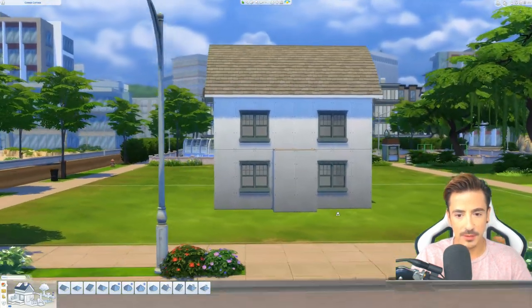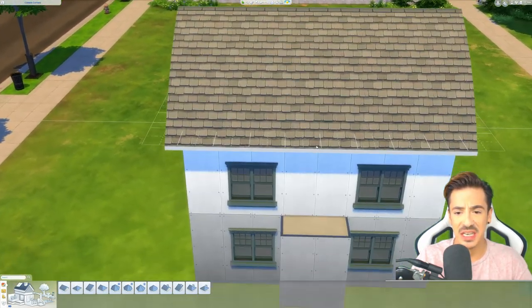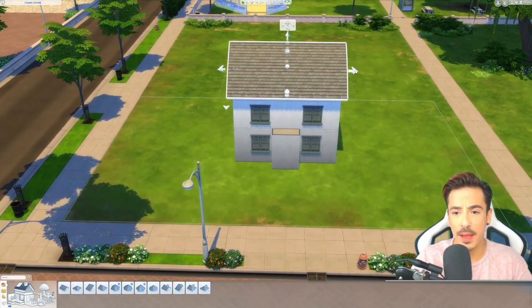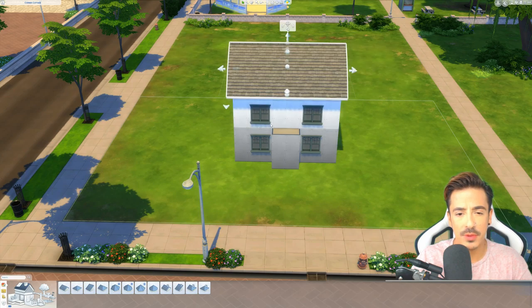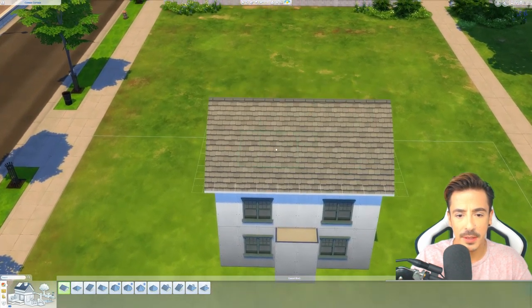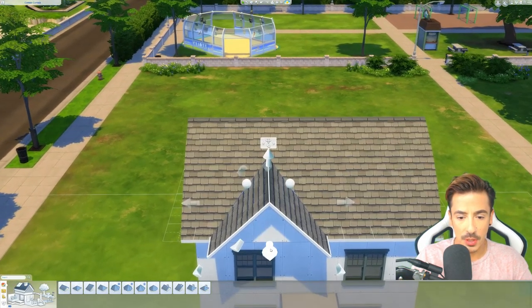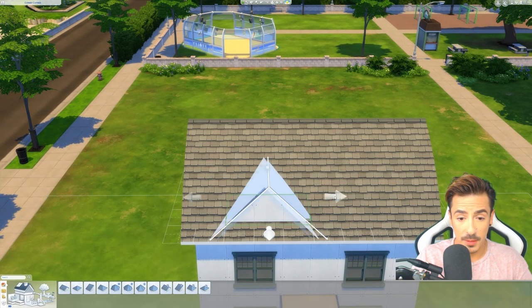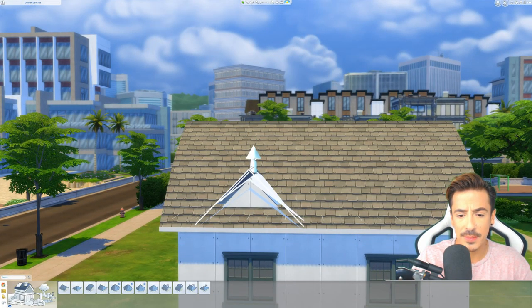Let's have a look at that from the front - oh that looks cute already! I love it. I've got an idea with this - this may look weird for a second but I promise it will work. I've got it in my head that it will, so that usually means it might.